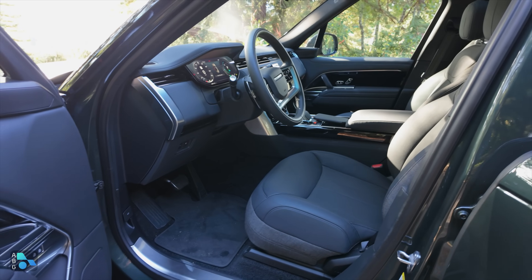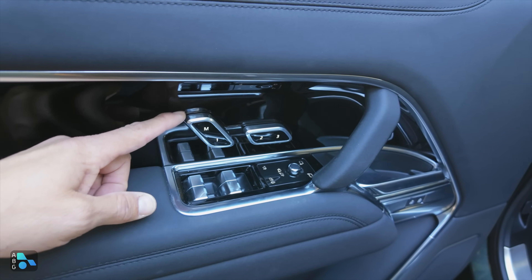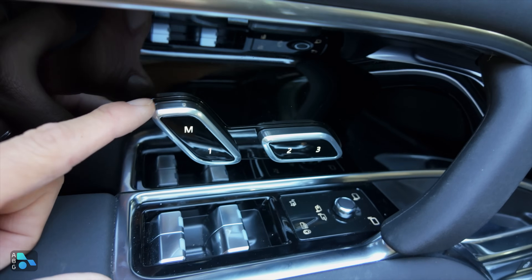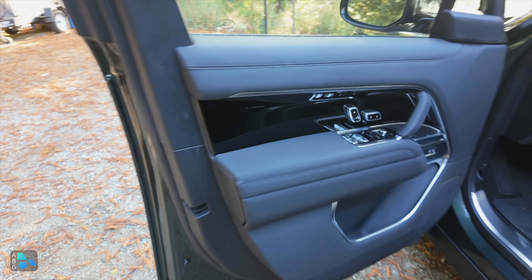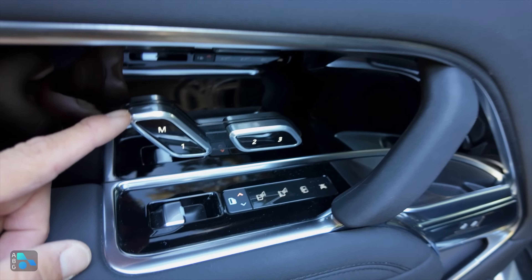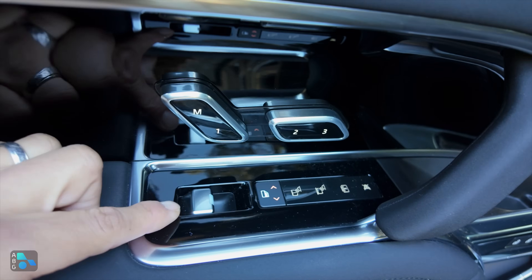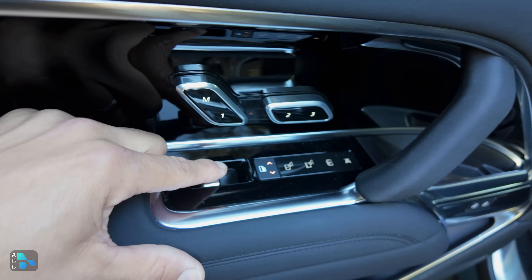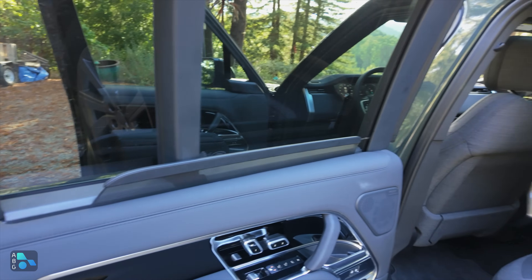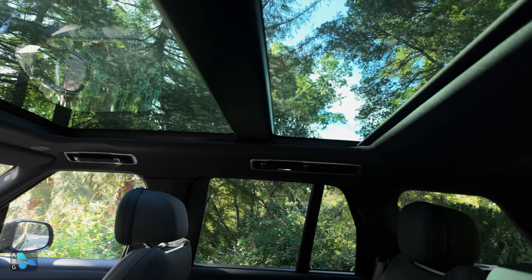Now let's take a look at the interior. Over here on the doors we have the controls for the seats — this is basically how it works for all four seats, with memory controls inside those little seat icon shapes. That includes the rear door because we do have powered rear seats in this model with three-position memory for left and right. We can also control the rear windows, powered window shades, map lights, and the shade for that big panoramic moonroof back there.